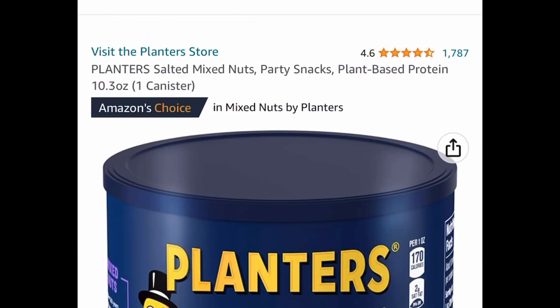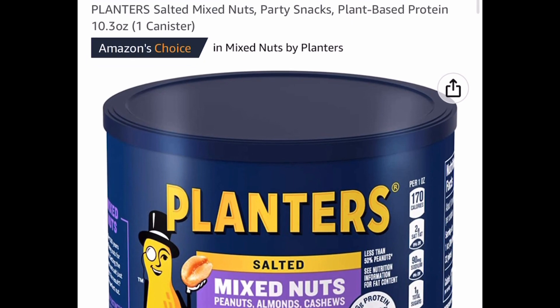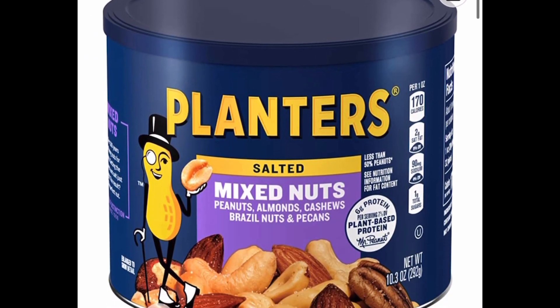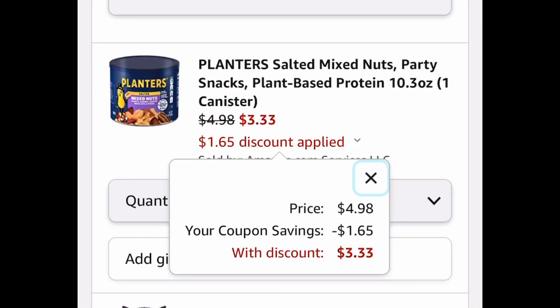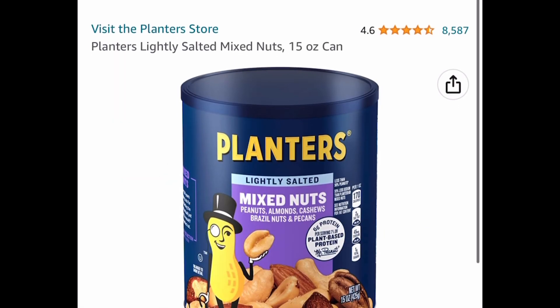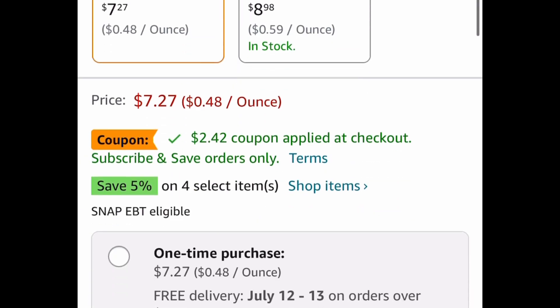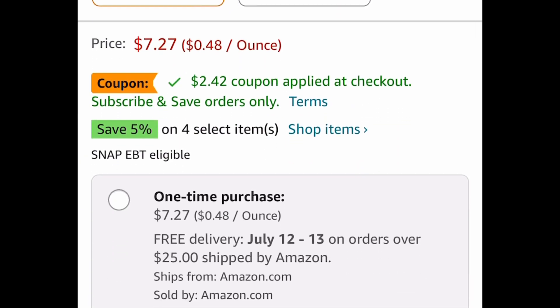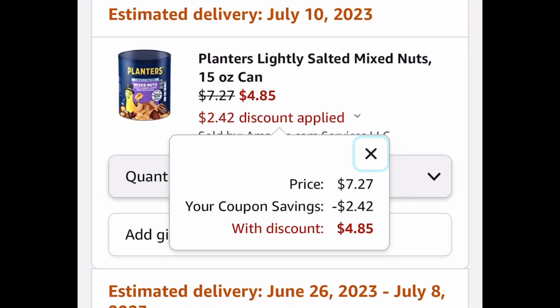Next deal, we have the Planters Salted Mixed Nuts — a 10.3 ounce canister priced at $4.98, but there's a coupon you can clip for $1.65, meaning you'll only pay $3.33. Or you can go for the bigger one: the Planters Lightly Salted Mixed Nuts, 15 ounce can, priced at $7.27 — clip that coupon and you're only paying $4.85.